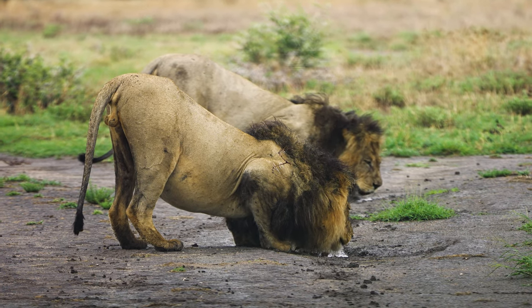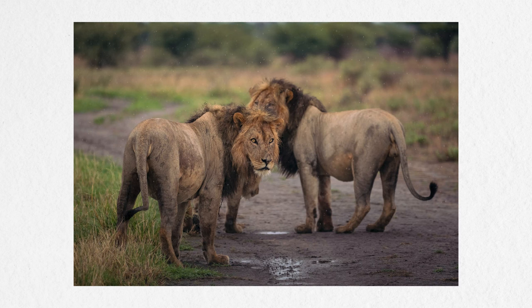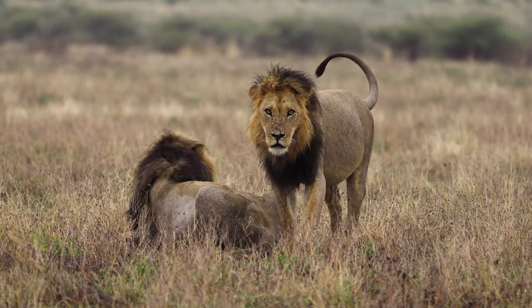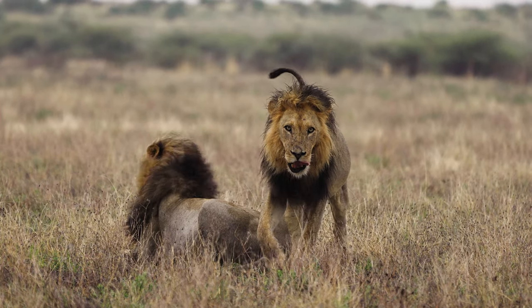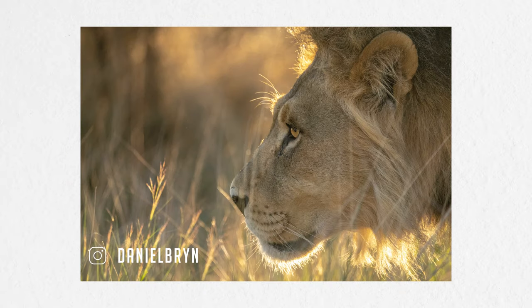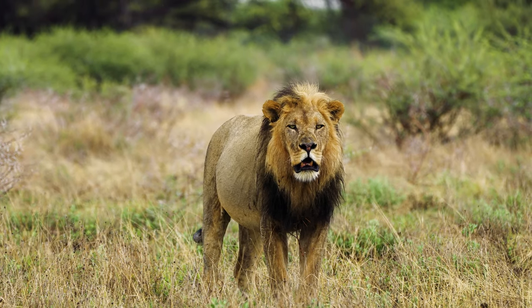Central Kalahari Game Reserve, or the CKGR, is definitely a place you should put on your list when doing a self-drive safari. This video is meant to give you a hint of what it's like and what to expect down in the CKGR. If you are thinking about booking your trip there, I hope this video inspires you to do so.